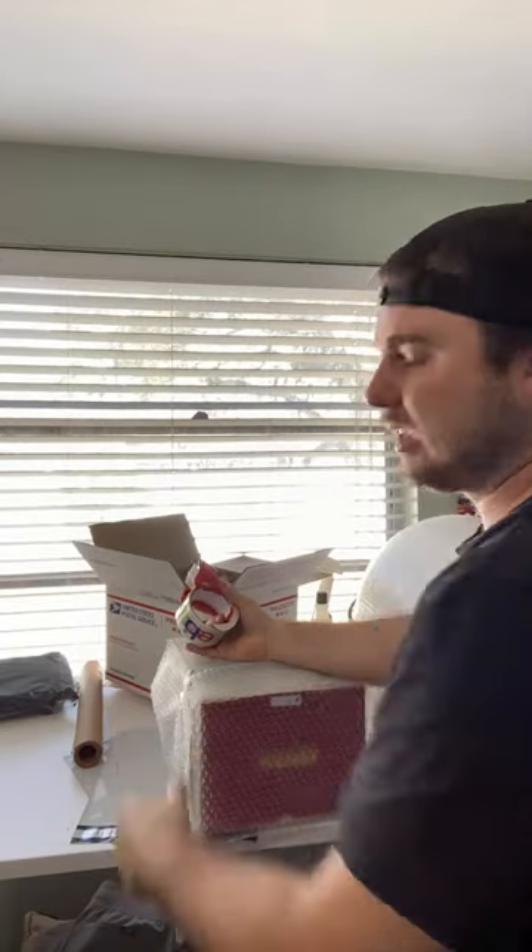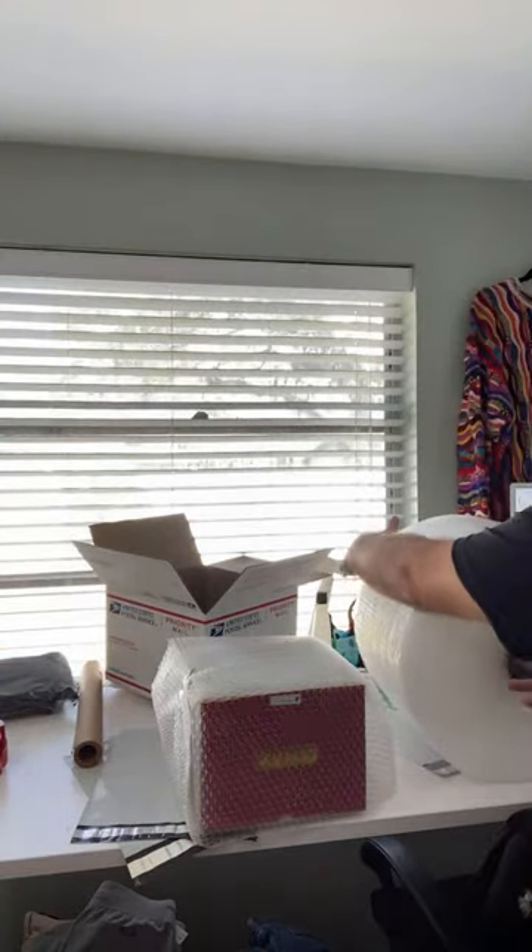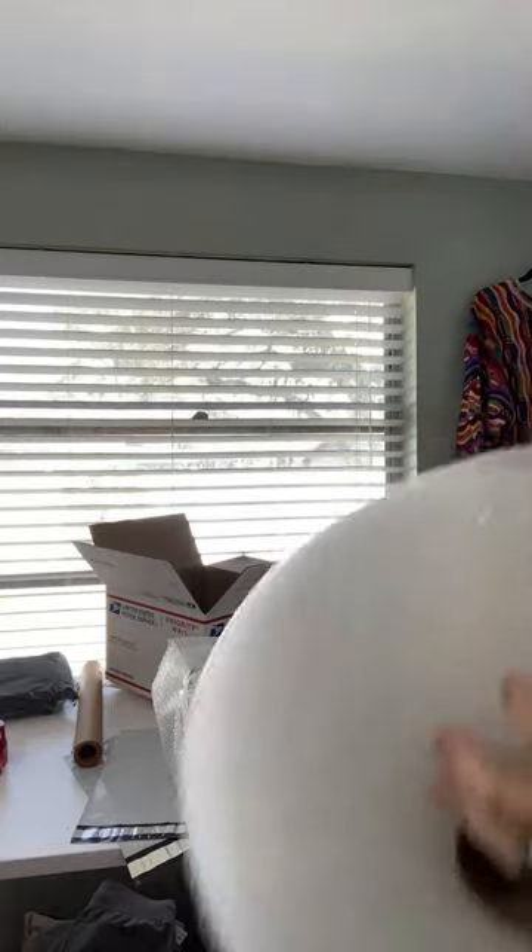What program do I use to cross-list? I use List Perfectly. I have a link in my bio — use code K WAY SHOP and you get 30% off your first month. It's about 65 degrees here in Virginia right now, 76 this afternoon. I didn't go for a run this morning because I'm lazy.